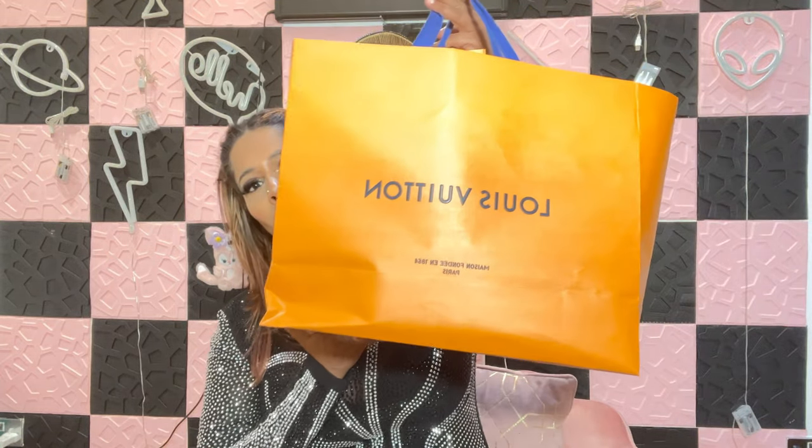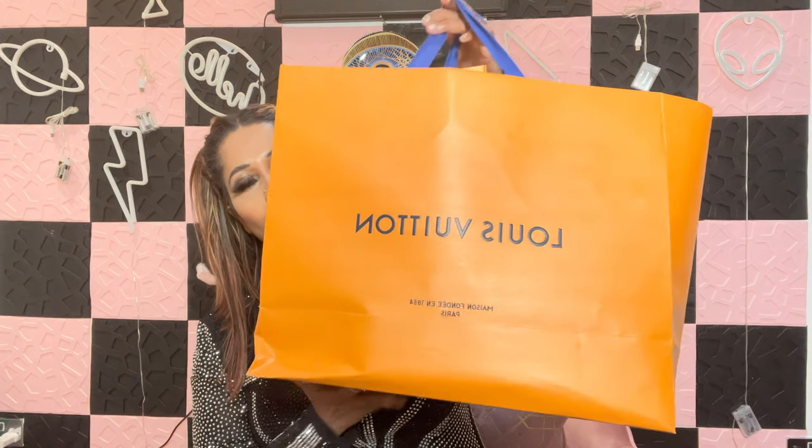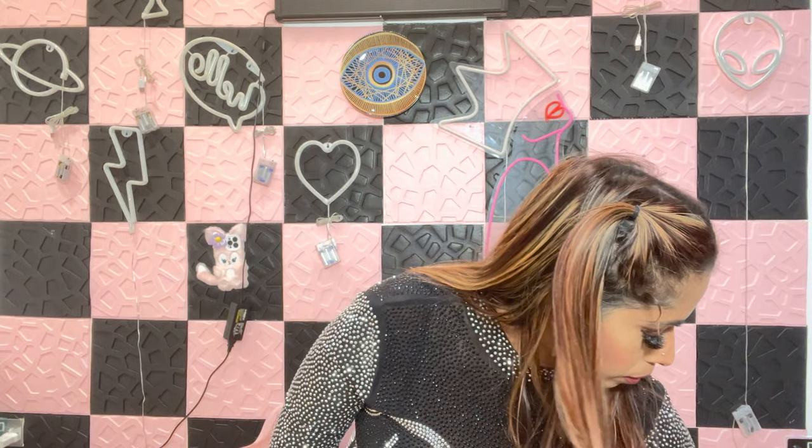So I went to LV in Harrods to buy my pair of shoes. I was looking for a shoe which matches with my outfit. I saw this pair online but I wasn't sure how the sizing was going to be because LV sometimes comes very large or smaller. So I woke up and went to Harrods, and fortunately they had the exact shoes in the store.